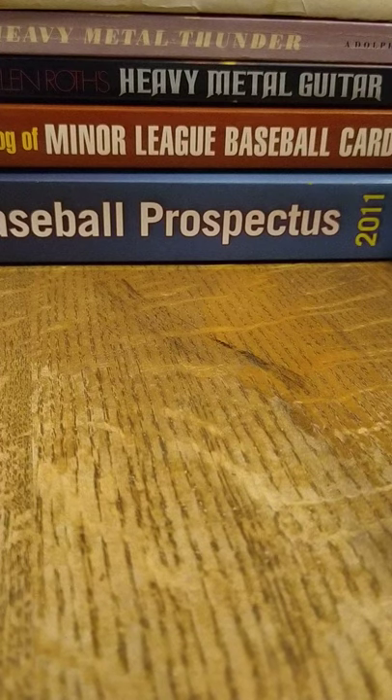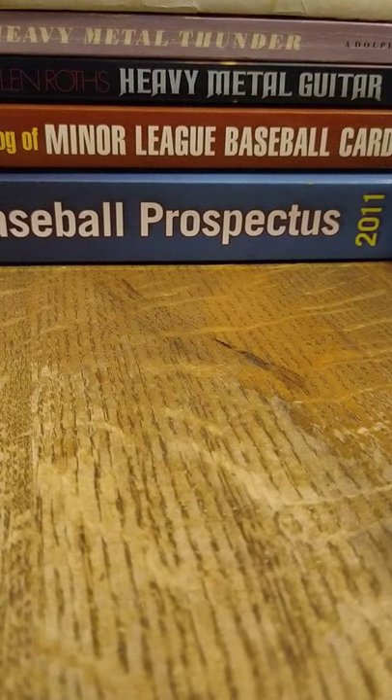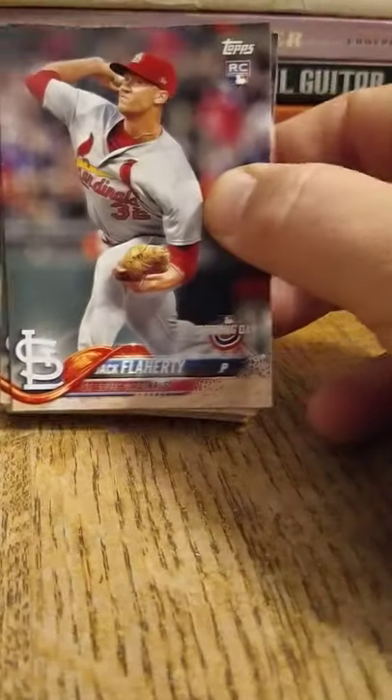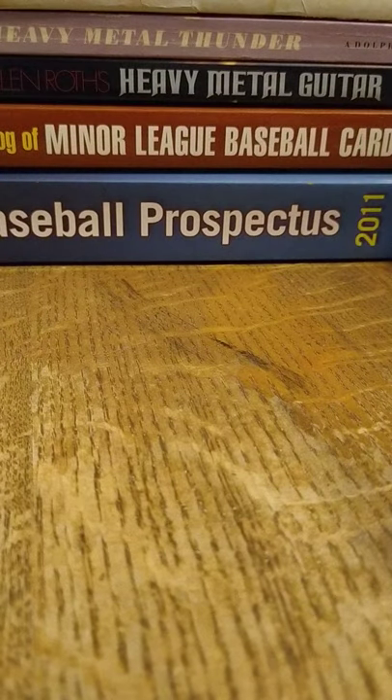The last thing I'll show you is this stack of Jack Flaherty cards — about 10 of those, got them for a dime a piece. I think those are pretty nice. I also picked up about 30 of these — all the same card — also a dime a piece. One of the best young pitchers in baseball, you can't go wrong. That's how I like to do it — low risk. I've been in this hobby for a long time, so it was nice doing this for the first time. Post a comment, I appreciate it, thank you very much.